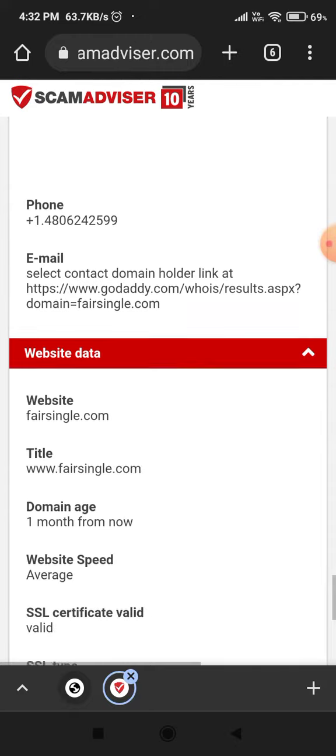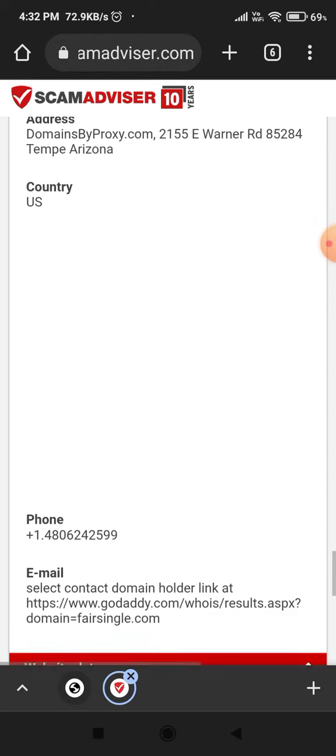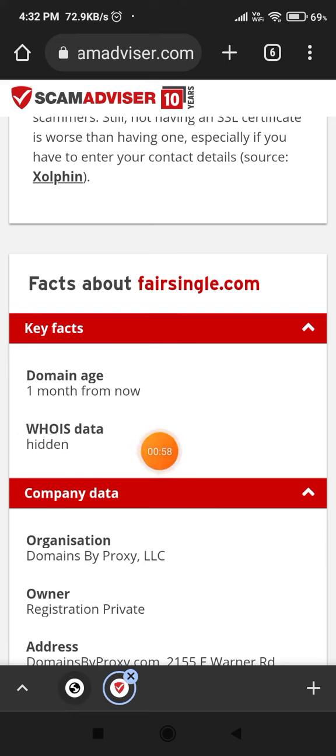This website was registered just one month ago and the owner is trying to hide their identity, so this website is clearly a scam.